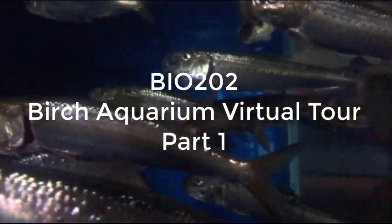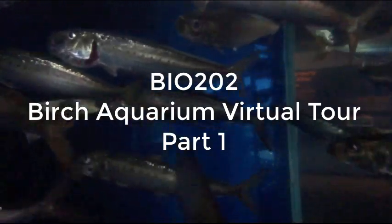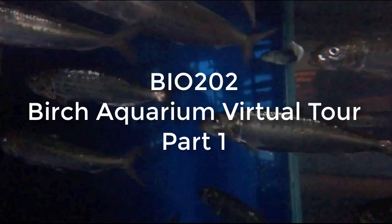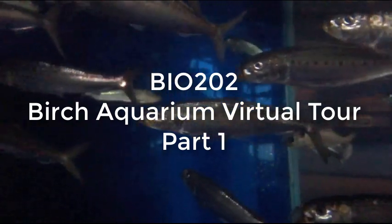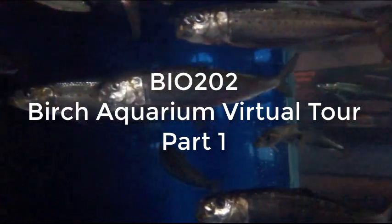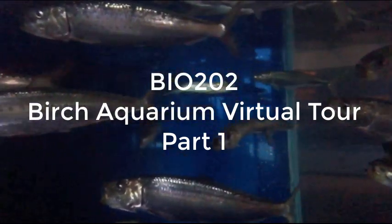I've put together this virtual Birch Aquarium tour from footage that I've taken there in past years with my classes. Not exactly the same as actually seeing the live animals in person, but this is the best we can do in our shelter-in-place semester. I'll try to put things together in roughly the same sequence that you would see them as you work your way through the Hall of Fishes.